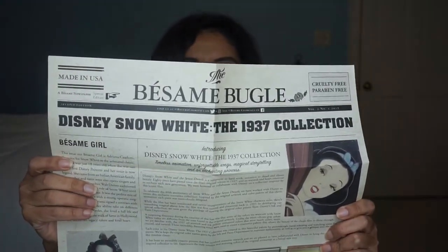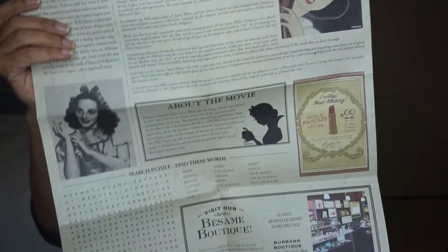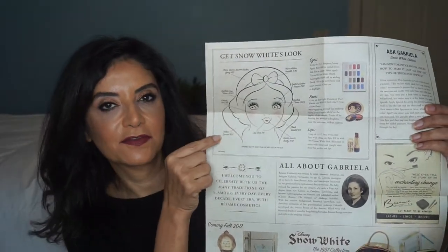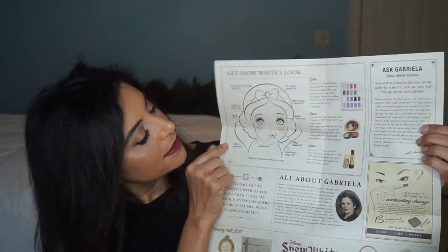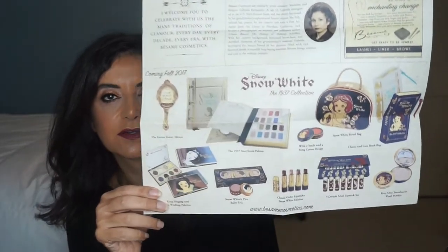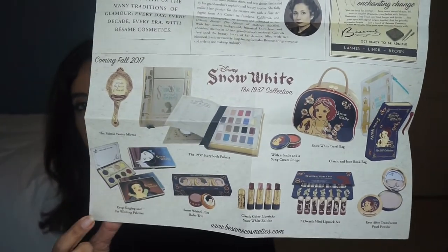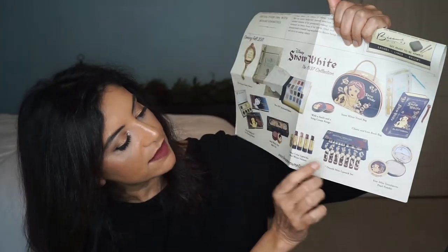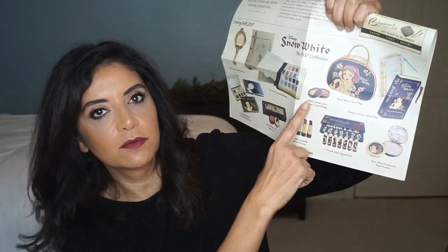Now when you get the box, I really like this — it comes with their newspaper, the Besame Bugle. I think that is so cool. On the back side it has the face of Snow White and some of their products. And down here on the bottom they have all the products that are in the collection. What I have is the lipsticks, the mini lipstick set, and also the cream rouge.